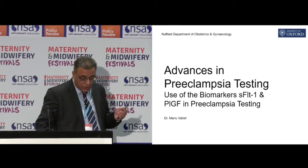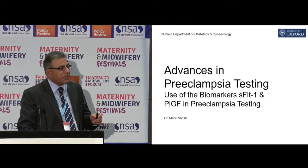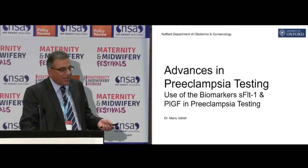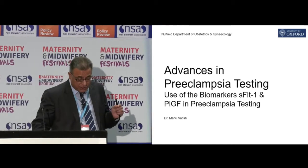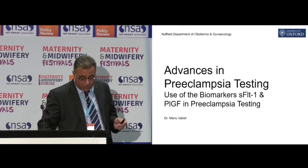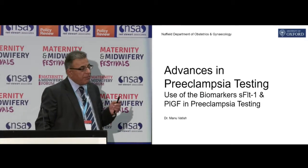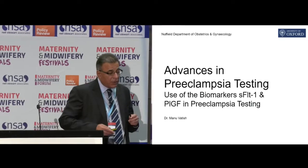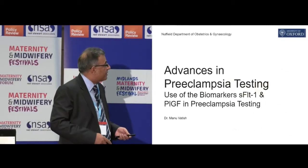What I'm going to talk about today is these new biomarkers in preeclampsia. I'm going to run through preeclampsia as a disease, talk about how we currently make the diagnosis and why that's not as good as we think, some of the pathology behind preeclampsia, and how these new biomarkers have been discovered and how they're used — and how we're going to end up using them in much the same way that non-invasive prenatal testing is concerned.